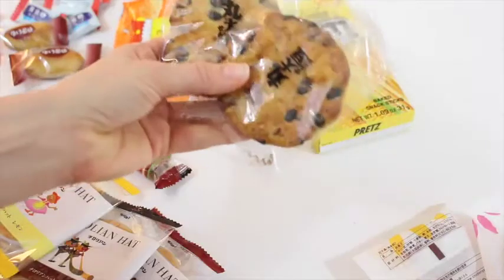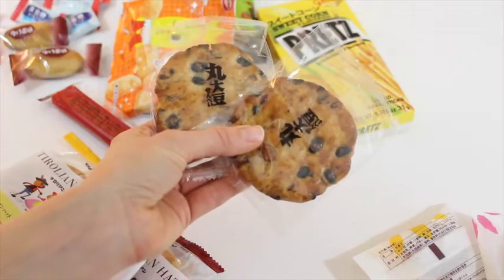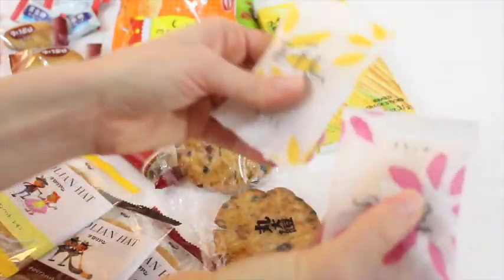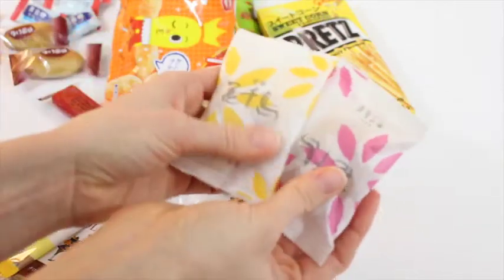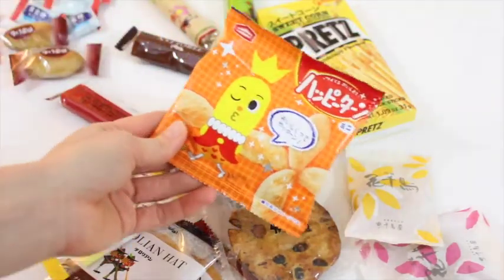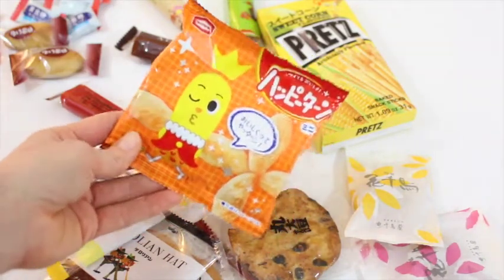I love any kind of rice cracker type things and these look like some sort of rice cracker — yep, rice crackers. Black beans baked right onto them, giving them an earthy flavor. I'm up for that. Then we've got these, which feel like a little squishy cake. And these — hard to describe these rice crackers. They're both sweet and salty, and we love them.